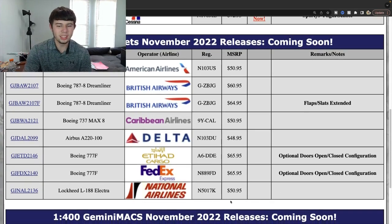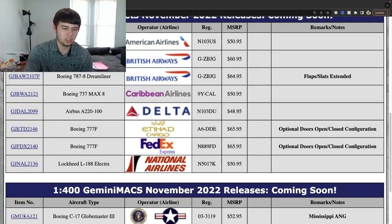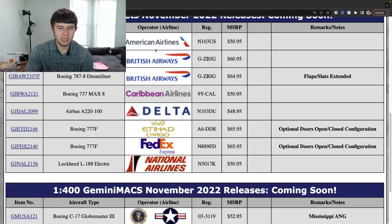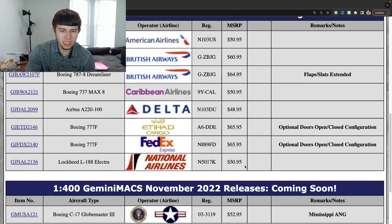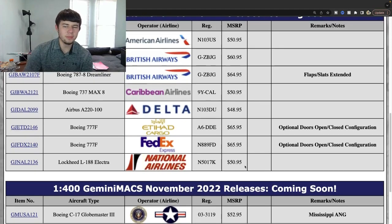We have a C-17 for the Mississippi Air National Guard — I like that choice right there. This is a really cool looking one — you've got the blue navy stripe right here which looks nice. Another great addition for the 1:400 scale; they've done several over the years, so I'm glad to see them doing the Mississippi one. That'll be really helpful for anybody looking for that. That is it completely for the 1:400s — the C-17 definitely helps.